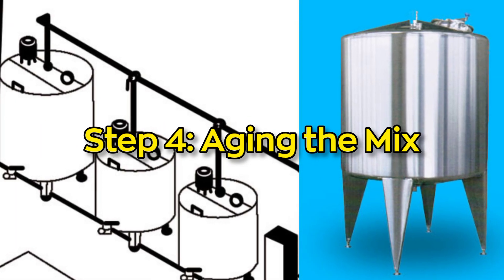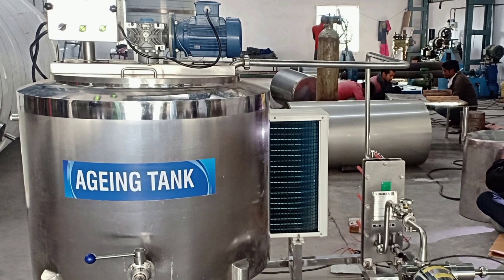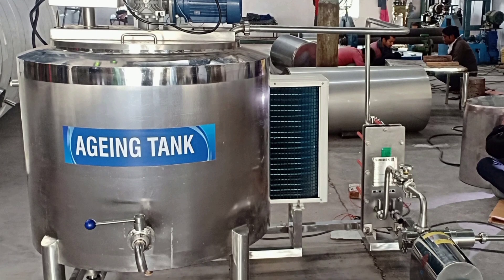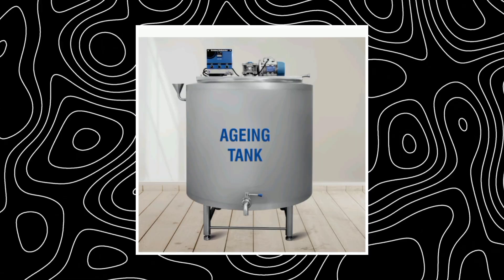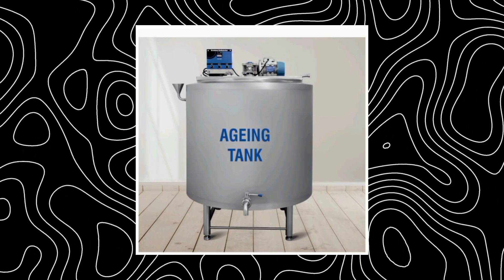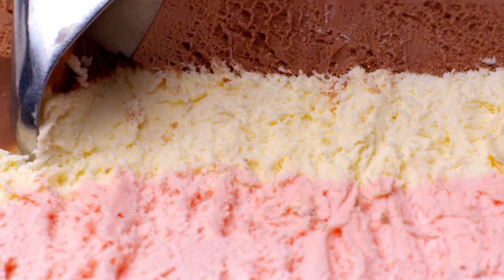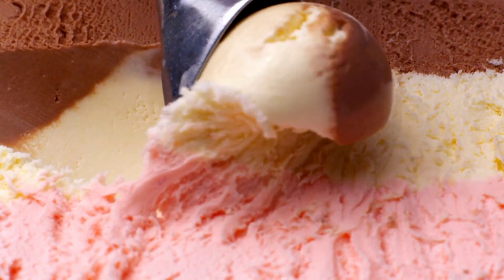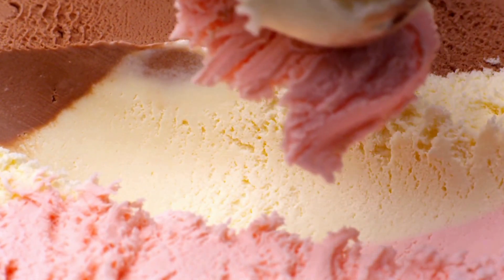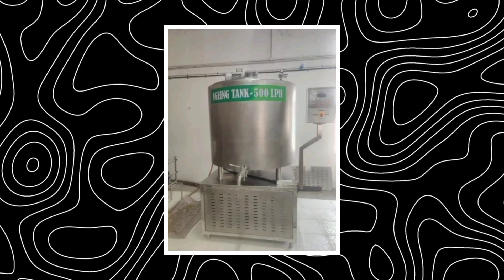Step 4: Aging the mix. After pasteurizing, the base isn't rushed straight to freezing. It gets to rest in a process called aging, which lasts about 4 to 24 hours. The mix is stored in special tanks at cold temperatures, usually just above freezing. Aging gives time for the fat to crystallize slightly and for the proteins and stabilizers to do their job, resulting in a much creamier and smoother ice cream. Factories that skip this step often produce ice cream that's not as rich or velvety — it's a total game-changer for taste and texture.